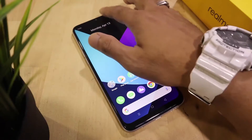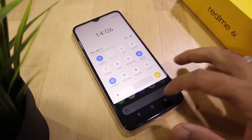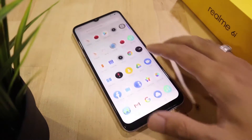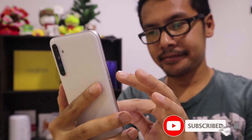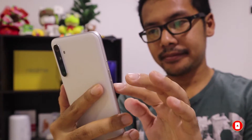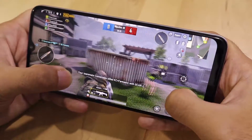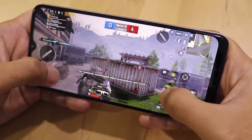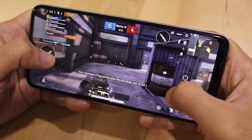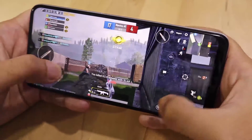Realme 6i runs Android 10 with Realme UI on top. I haven't had a chance to test it for a longer period, but for the past 3-4 days of using it I have no complaints whatsoever. I believe it won't be a problem because the UI is very close to stock Android. As for gaming, I tested 3 games: PUBG, Mobile Legends, and Asphalt. While there is a little lag here and there, it's still playable and, to be honest, it is on par with other smartphones in this price range. Let's have a look!